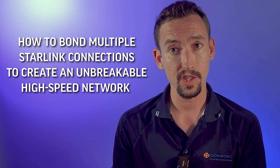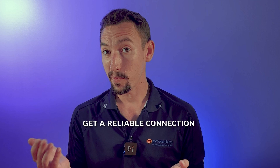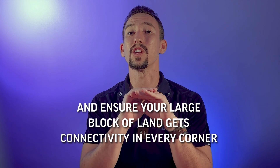In the next series, we'll explore how to bond multiple Starlink connections to create an unbreakable high-speed network, how to support Starlink in a maritime setup, get a reliable connection if you work from home, and ensure your large block of land gets connected with activity in every corner.